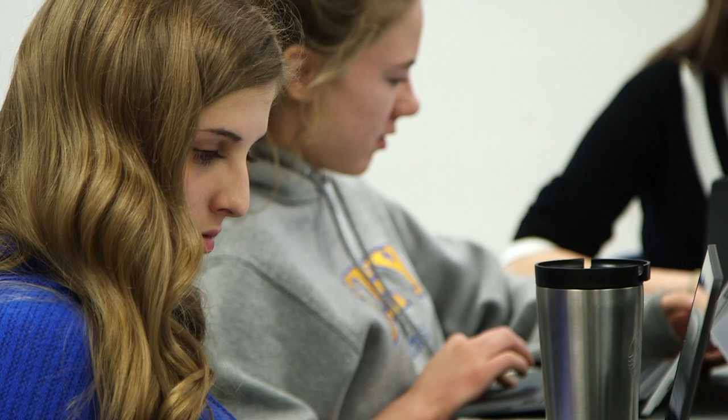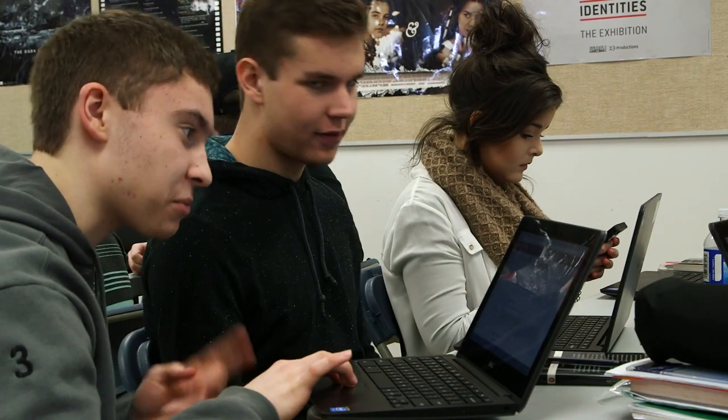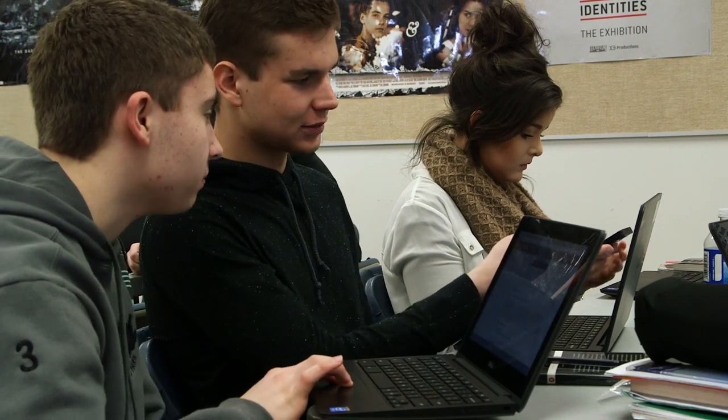Google Classroom and the Chromebooks and going completely paperless has been really positive. We're able to bounce ideas off each other in class. It's a lot better than last year because you don't have to bring home as many pieces of paper that you can lose, or binders. You're not hauling so much stuff home — you just go on your computer at home and with one click you have everything you need to do your homework.